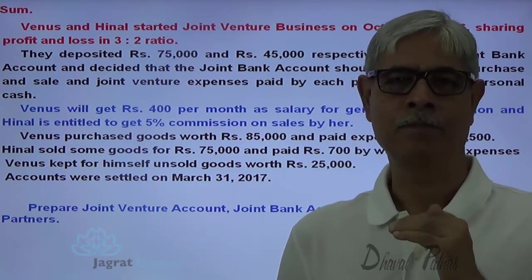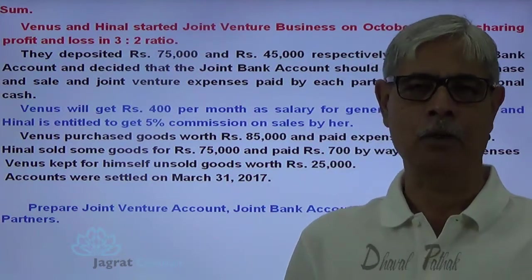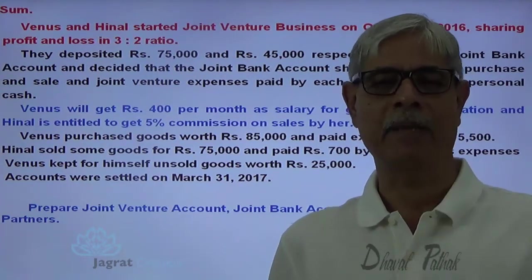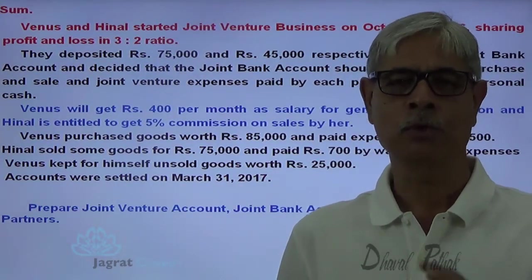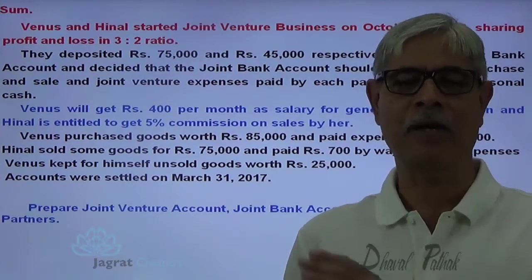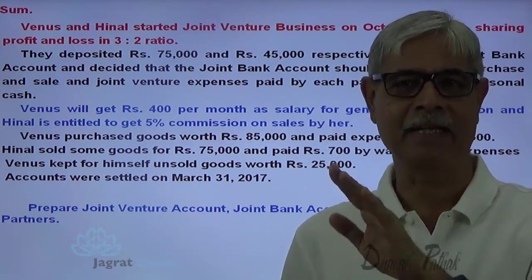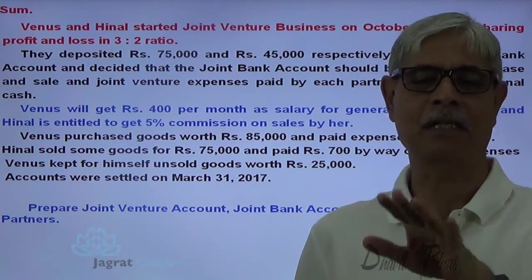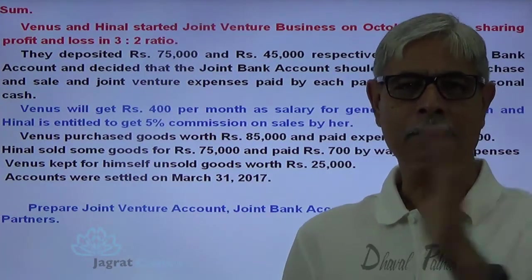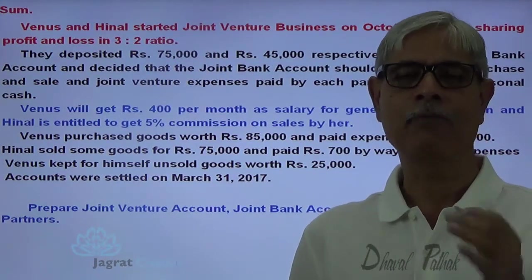All incomes and gains will be credited to the joint venture account. The joint venture account is prepared on the basis of the matching concept, just like a trading and profit and loss account, to find out the profit. Expenses, purchases and losses are debited; incomes and gains are credited. There is no closing stock since the partnership comes to an end at the end of the agreed period, so on the basis of matching concept, you can match revenue and expenses and find out the profit.